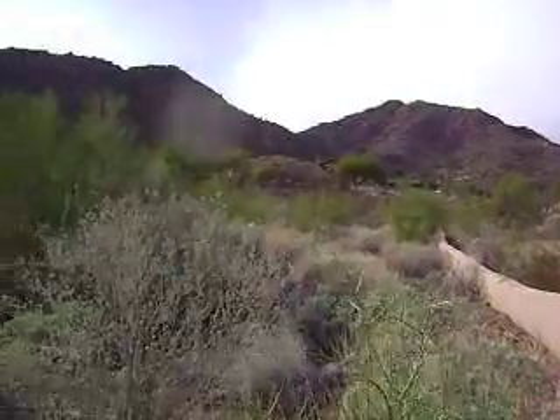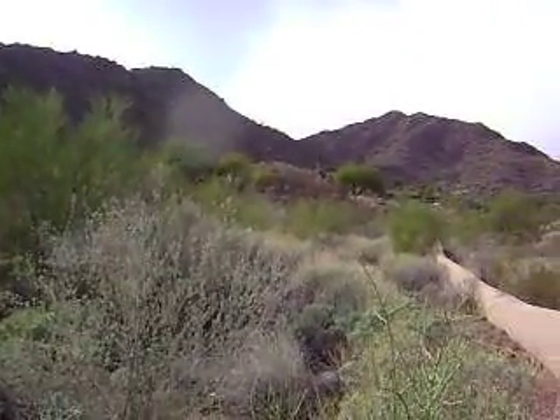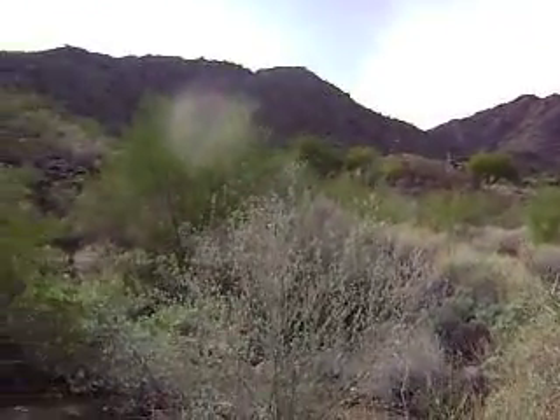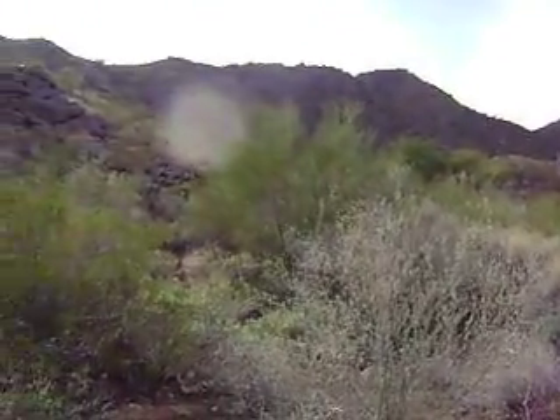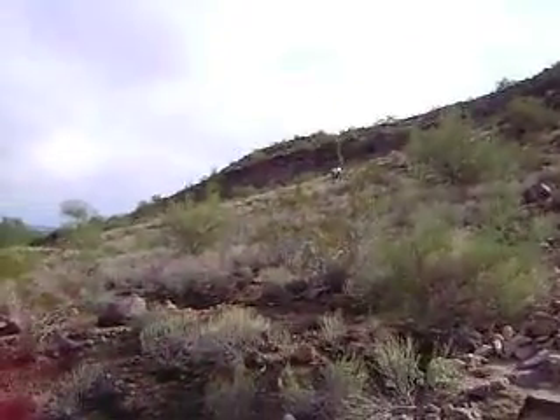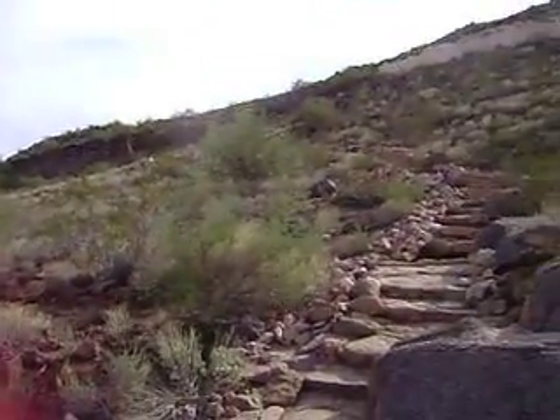Homes are built right into this mountain — it's amazing. And we have the chuckwalla lizard that lives here, a non-poisonous one, and many rattlesnakes that we've got to watch out for. So off we go. There are other people on there, as you can see, and this is great.